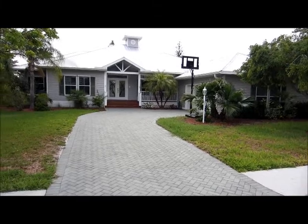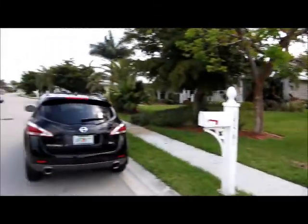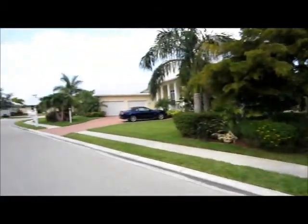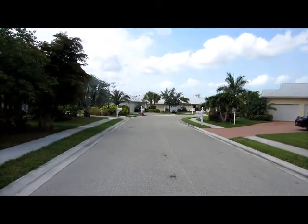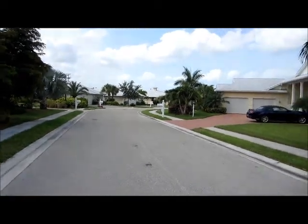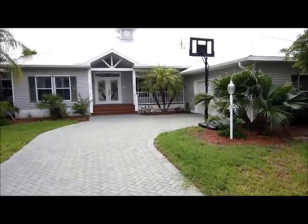Amenities will be listed at the end of the video. The location is tucked away close to McGregor Boulevard, and near the beaches of Sanibel and Fort Myers Beach.